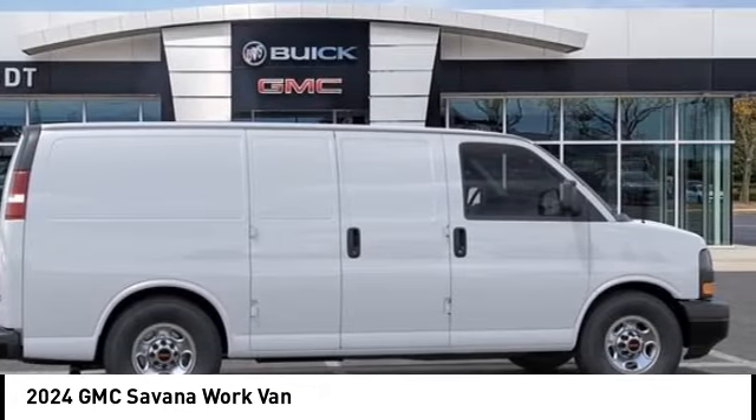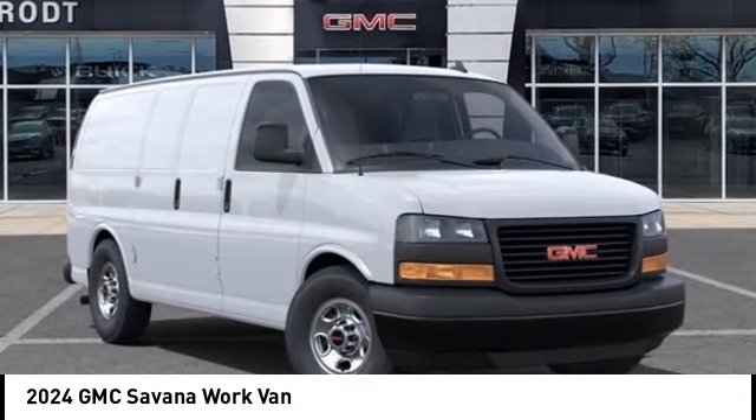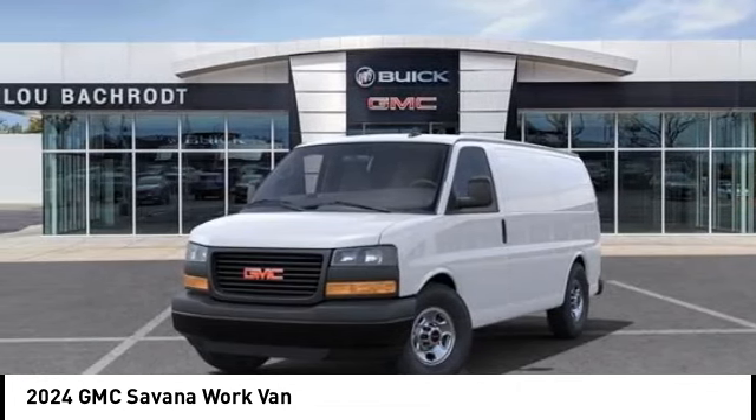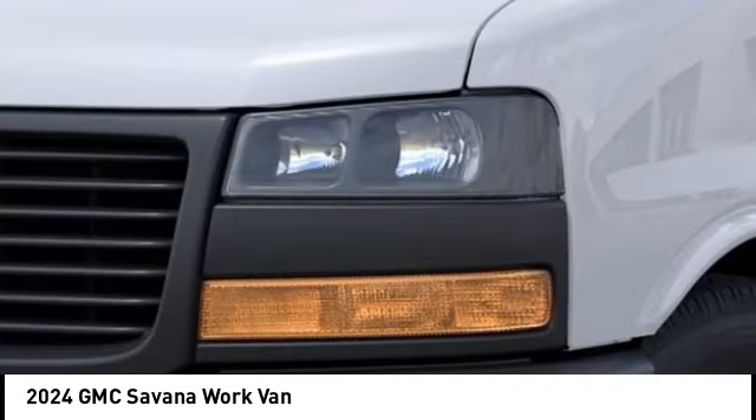Available in 8, 12, and 15 passenger models, the Savanna has been designed and refined with safety as the constant goal. Electronic stability control system, StabiliTrack, and traction control are standard on all models.